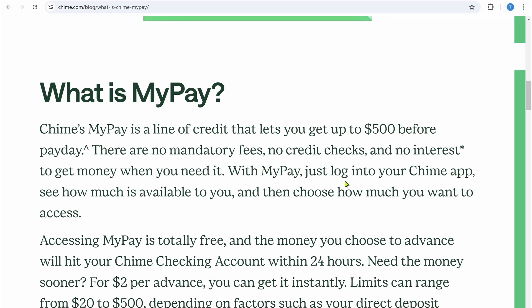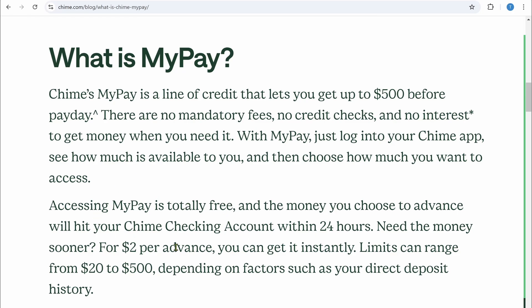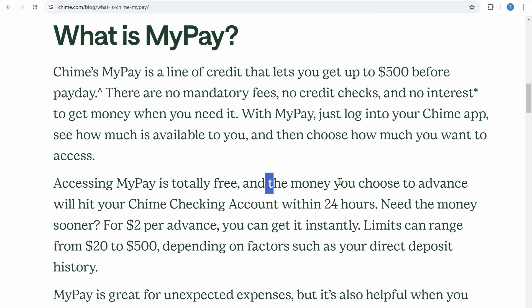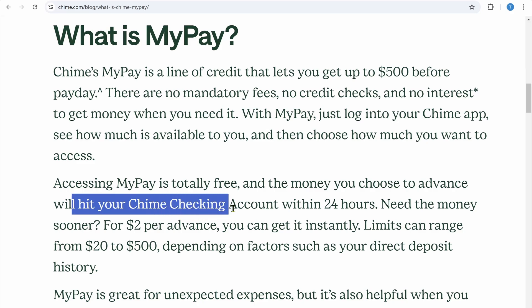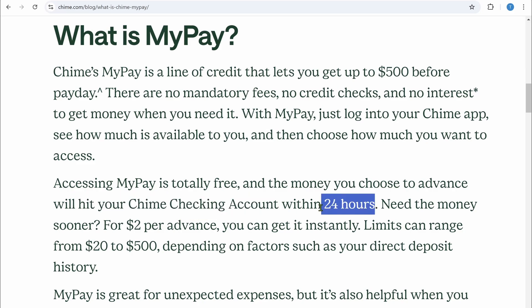With MyPay, you can just log into your Chime app and see how much is available to you, then choose how much you want to access. MyPay is totally free, and the money you choose to advance will hit your Chime checking account within 24 hours.